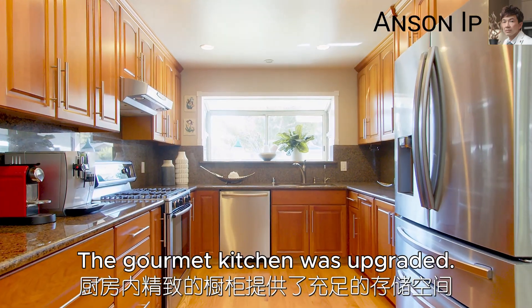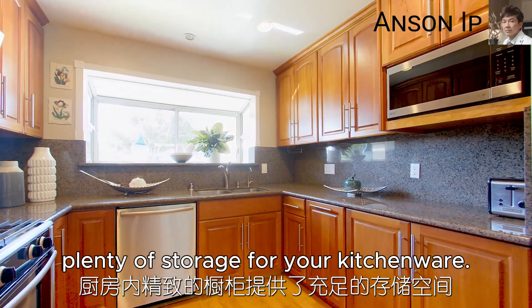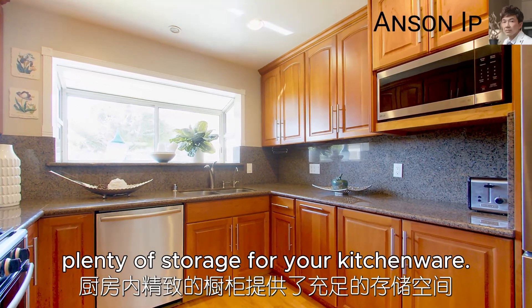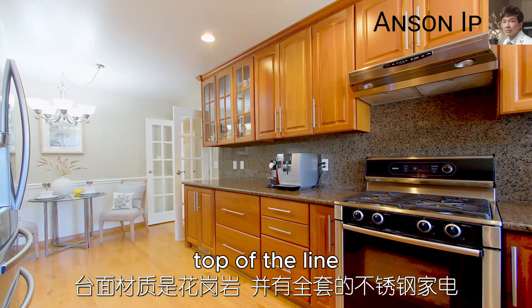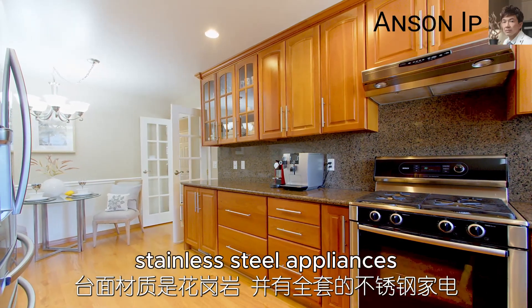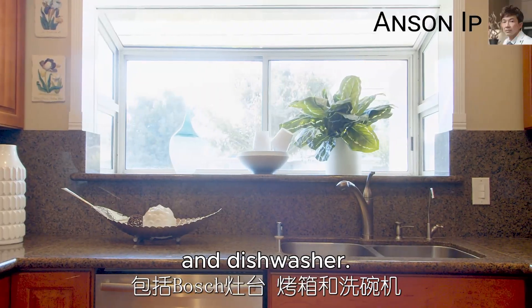The gourmet kitchen was upgraded with gorgeous wooden cabinetry and plenty of storage for your kitchenware. It features a granite countertop and is fully equipped with top-of-the-line stainless steel appliances including a Bosch burner, oven, and dishwasher.